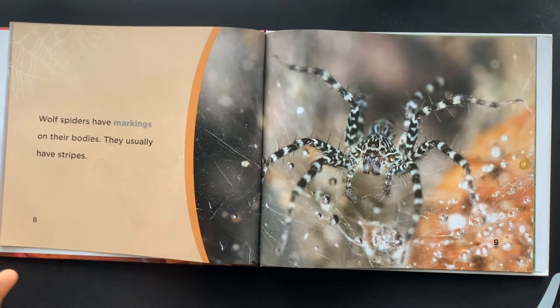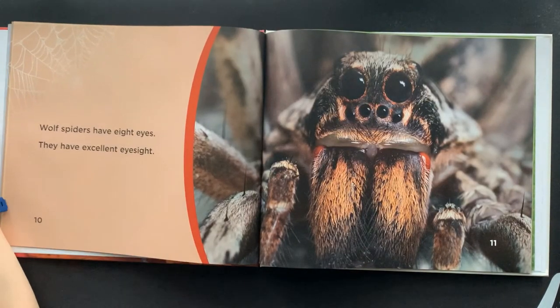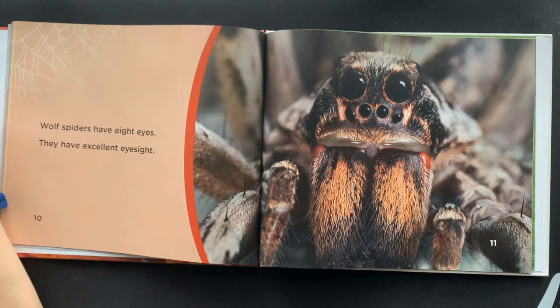Wolf Spiders have markings on their bodies. They usually have stripes. Wolf Spiders have eight eyes and they have excellent eyesight.